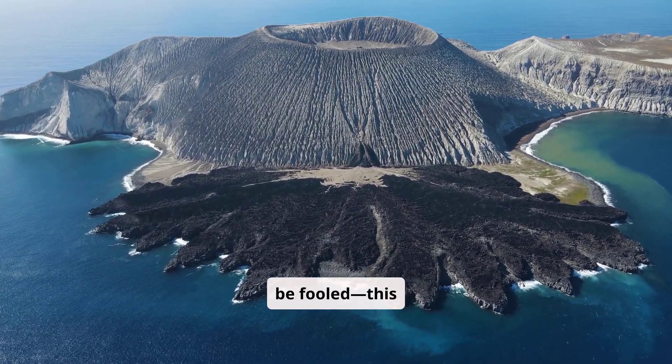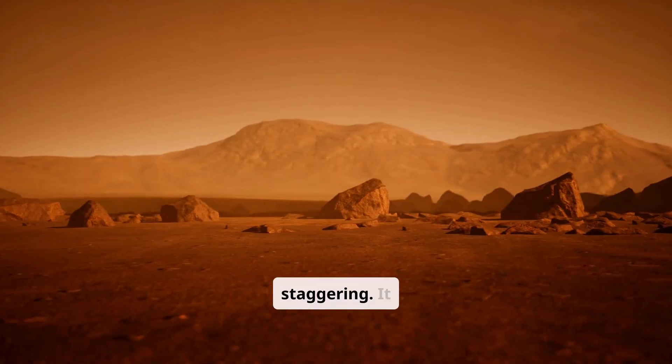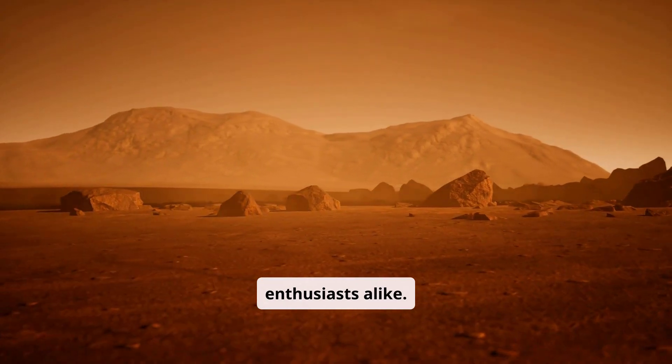but don't be fooled. This shield volcano's sheer size is staggering. It rises high above Mars' surface, capturing the imagination of scientists and space enthusiasts alike.